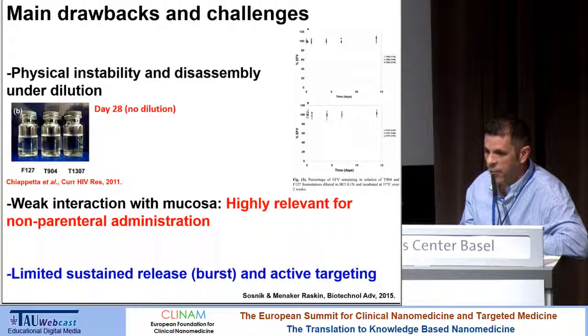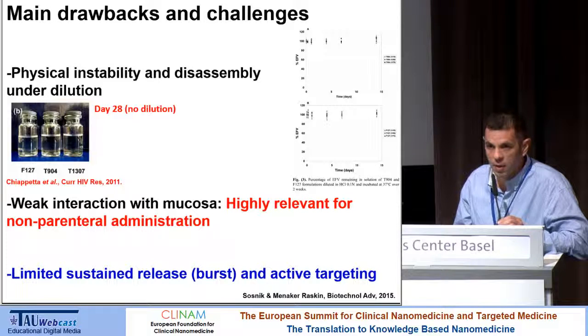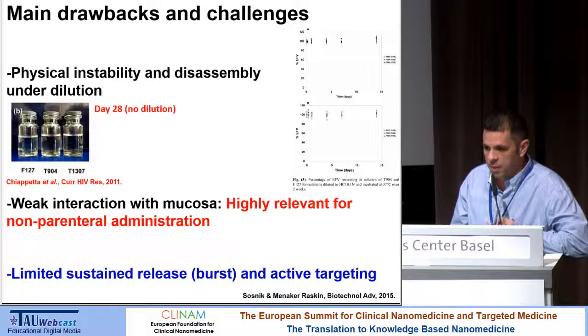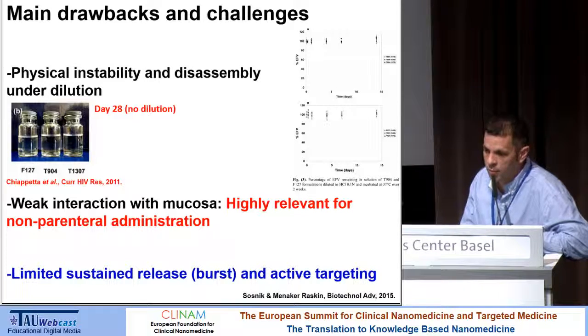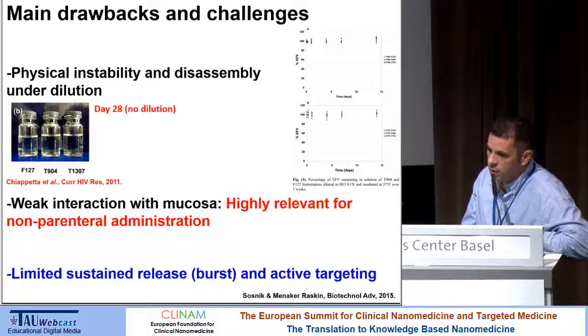Polymeric micelles are very versatile, but they still present at least three main drawbacks. The most claimed drawback is that they undergo disintegration or disassembly when diluted to concentrations below the critical micellar concentration — though this depends on the polymer and drug encapsulated. For non-parenteral administration routes, and more specifically mucosal delivery, the interaction of the most popular polymeric micelles with mucosa is weak or nonexistent, so we are interested in increasing this interaction. Additionally, polymeric micelles release the drug quite fast and do not control the release. We are trying to address these issues with different approaches.